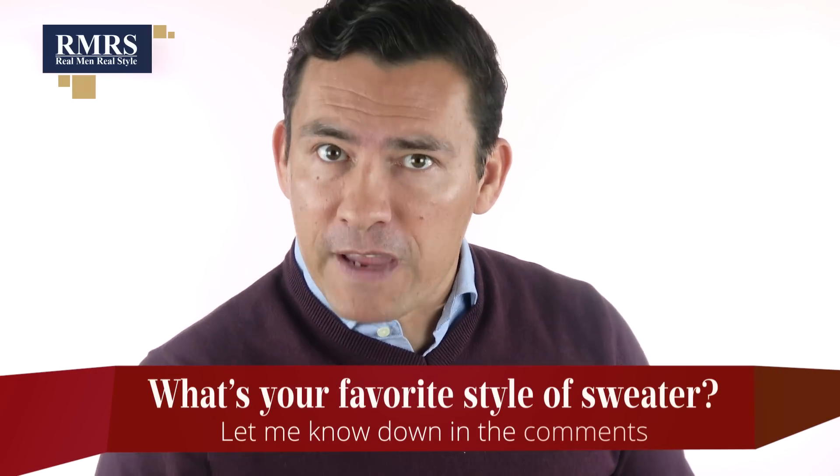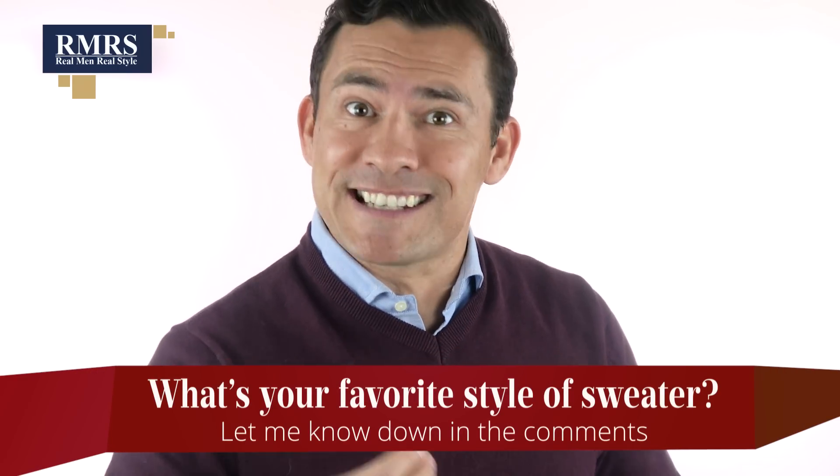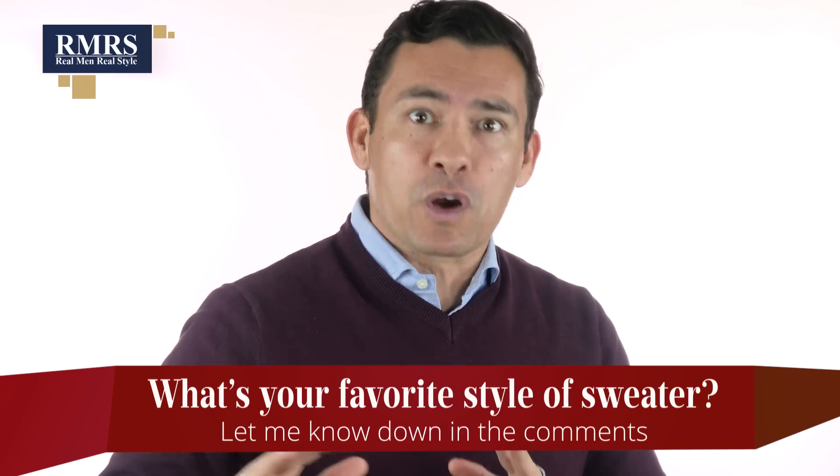Gents, I know you've got an opinion, so I want to hear from you down in the comments — your favorite style of sweater, and the style you don't like that just doesn't work for your body type. Let me know.